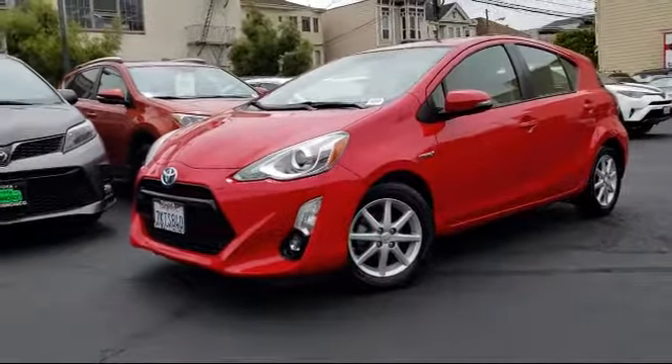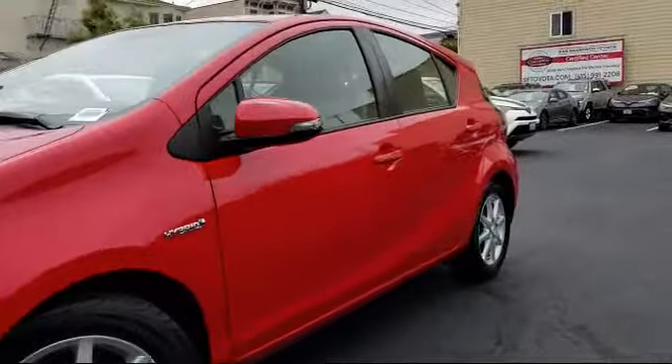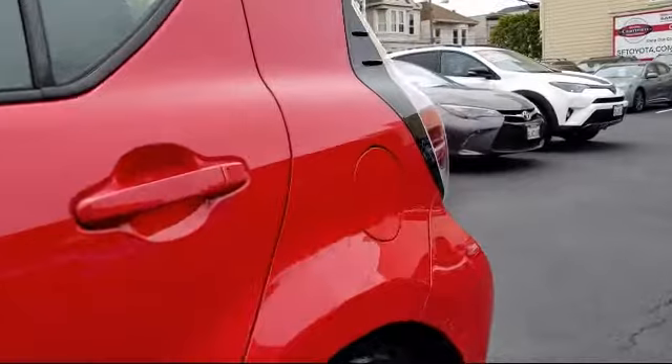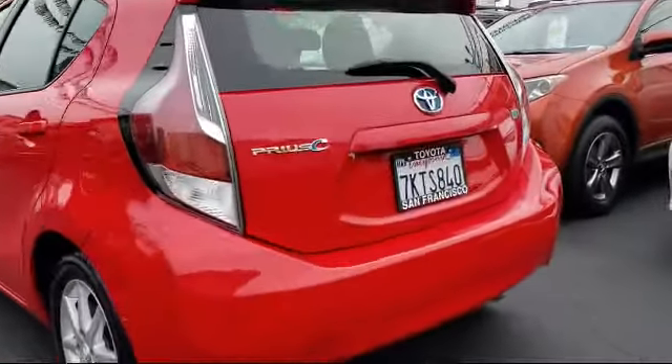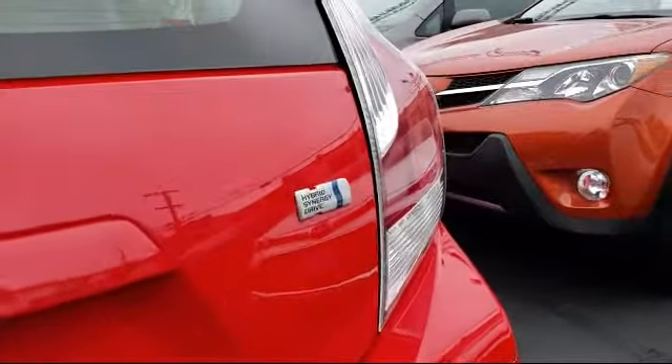It comes equipped with heated front seats, steering wheel controls, keyless entry, navigation system, alloy wheels, a backup camera, air conditioning, traction control, side airbags, power windows, and has less than 25,000 miles on the odometer.